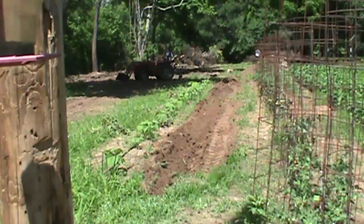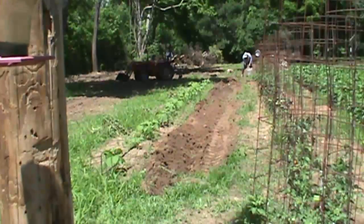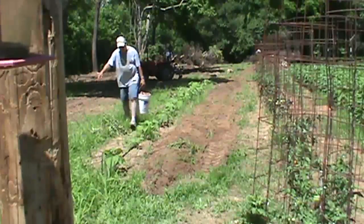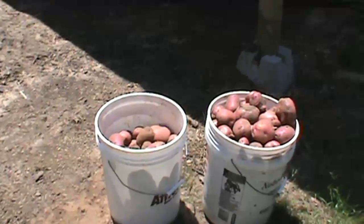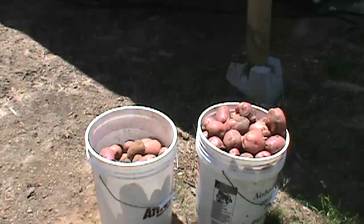We'll pick them, see what we got, put it all together, and see how many buckets we get today. That 170-foot row — about 50 feet shorter than the rest — of red new potatoes, as we call them, came out to almost 10 gallons. Hey, that's the first time, so we'll take it. We'll be having some new potatoes tonight.